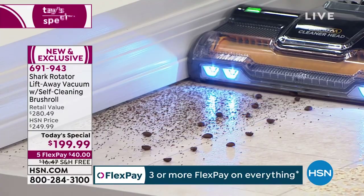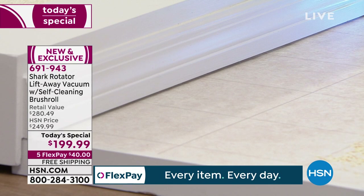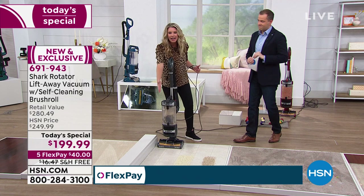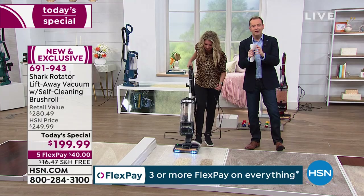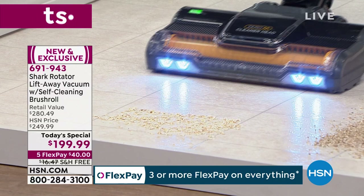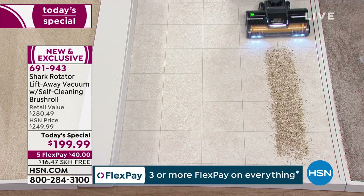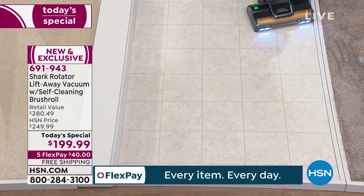Nothing hides from this bad boy. Those LED lights are illuminating every single coffee grind — not one spec left behind, not hiding in the baseboards, not hiding in the cracks of the tiles. Edge-to-edge cleaning, full suction at all times, whether it's carpet or hard surfaces. Whatever flooring you've got — linoleum, vinyl, laminate, solid hardwood, tile — this is your every-surface vacuum cleaner. The brush roll is always moving, always working. We're cleaning more in less time.